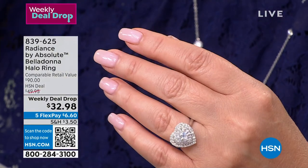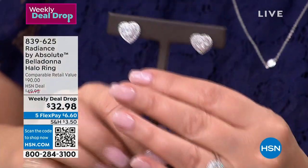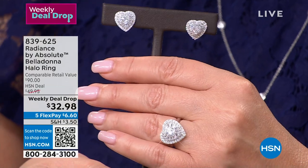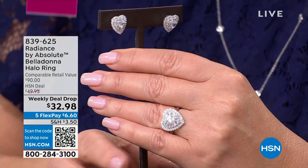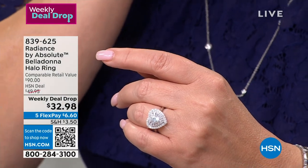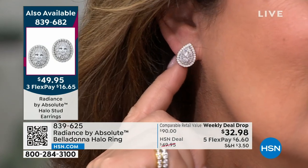We have the matching pendants coming up. Here are the matching heart earrings — oh my gosh, look at these earrings. So there's the matching earring in the heart. We have the oval and the pear as well. I'm wearing the pear matching earrings — I decided I don't have a pear-shaped pair of earrings. These studs are incredible.